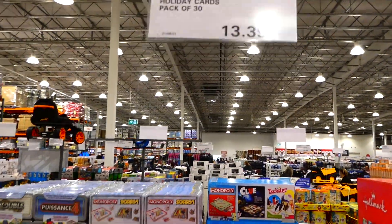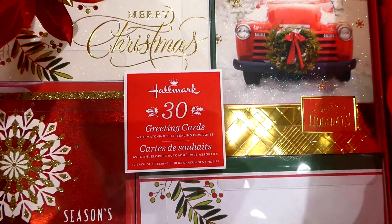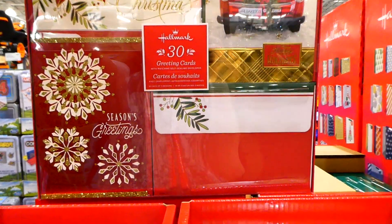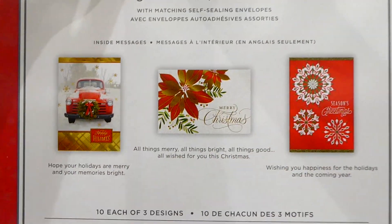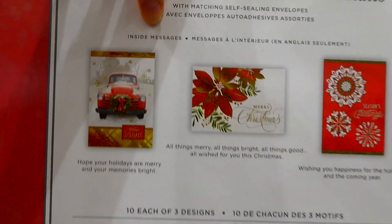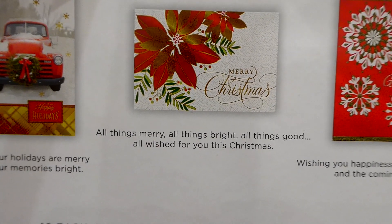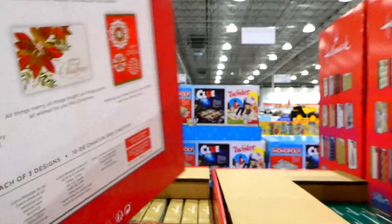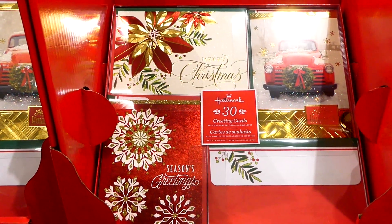There's one more new Christmas item in store - Hallmark holiday cards, a pack of 30 for $13.39. They come with matching self-sealing envelopes, which is really important right now. The cards look really nice with classic designs like an old truck, Merry Christmas, and Season's Greetings. There are 10 of each design with envelopes and inside messages. One says 'Hope your holidays are merry and your memories are bright' - a really good price since one Hallmark card can cost around $6.